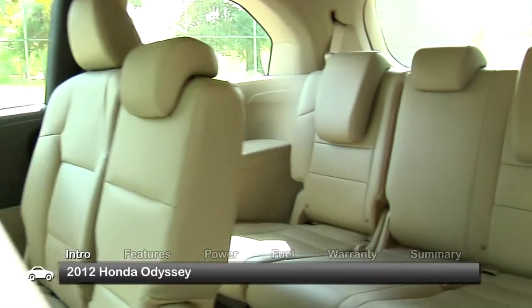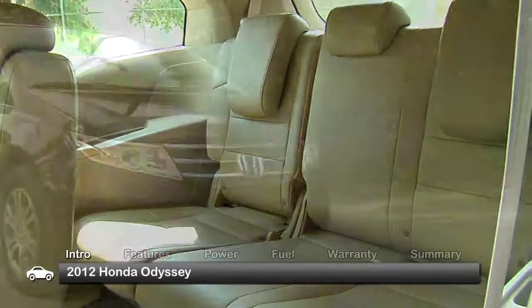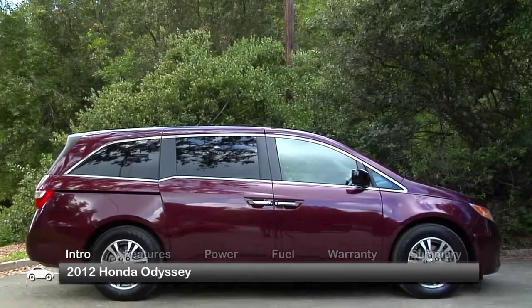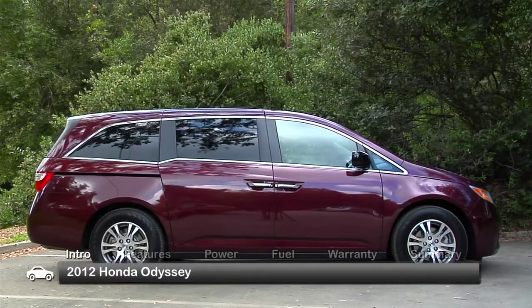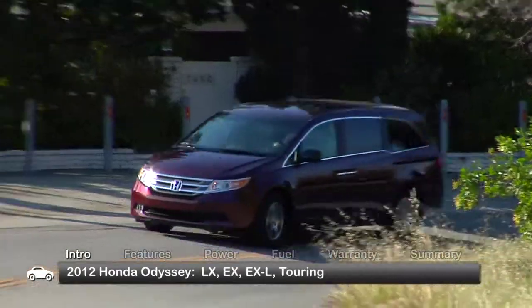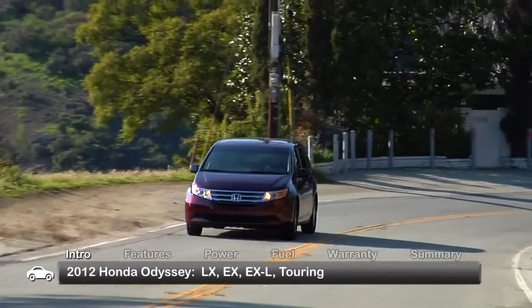Designed to keep a family of up to seven safe and comfortable for the long haul, the 2012 Honda Odyssey minivan hits the showroom floor one year removed from a 2011 redesign, sporting the latest in-car technology. Available trims include the base LX, EX, EXL, and Touring.